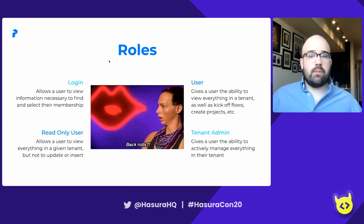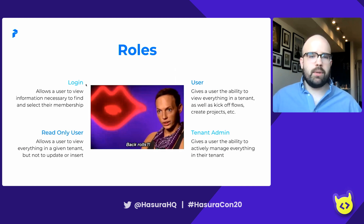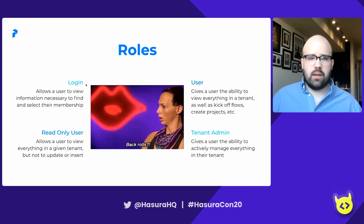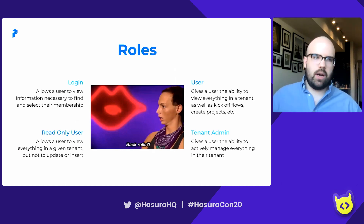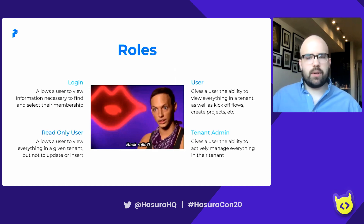Roles. These are important. Users have access to four primary roles. We have a login role, which is sort of invisible — it allows users to view information necessary to find and select their membership. Once they've found and selected their membership, there are three remaining roles. We have a read-only user, which is just what it says on the tin: it allows the user to view everything in a given tenant but not update or insert anything — sort of an observer or auditor type role.